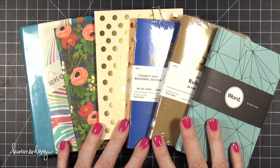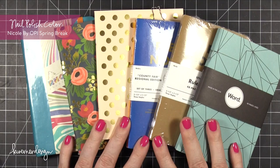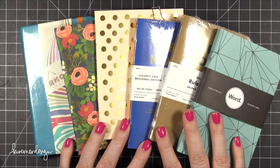Hi everyone, Kristina here. Welcome to another Jet Pens review video on my YouTube channel. Jet Pens has graciously gifted me with some store credits and I purchase items and show you guys what I got and give you a little bit of a review.